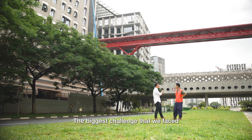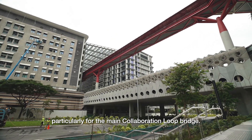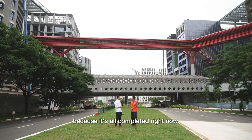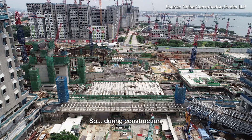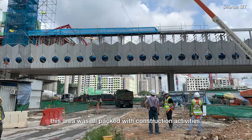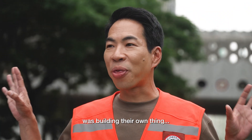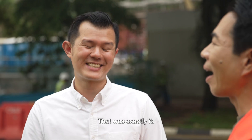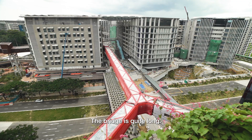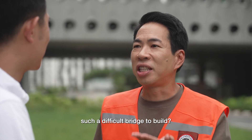The biggest challenge that we face for this project around the site would be the tight space constraints, particularly for the main Collaboration Loop Bridge. You are sceptical because it's all completed right now. During construction, this area was all packed with construction activities. Because everyone was building their own thing, it didn't give you enough space to engineer your bridge. That was exactly it. The bridge is quite long — it's sitting at about five storeys high. Then why did you design such a difficult bridge to build?